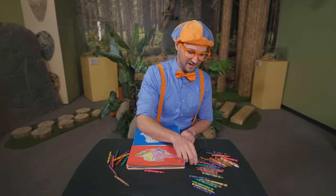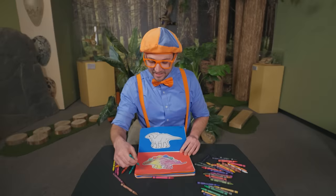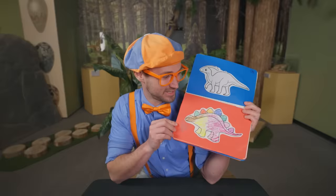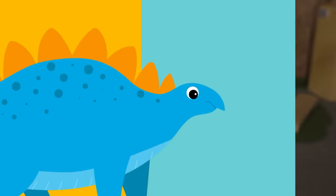Last but not least, a green scribble. I have an idea — why don't we take green and draw a plant right here, like it's eating? Kind of hard to see. What a great Stegosaurus — very colorful. They didn't look like this back then, but it still looks really cool. That was so much fun learning about dinosaurs with you. I sure do love dinosaurs. What magnificent creatures they were.